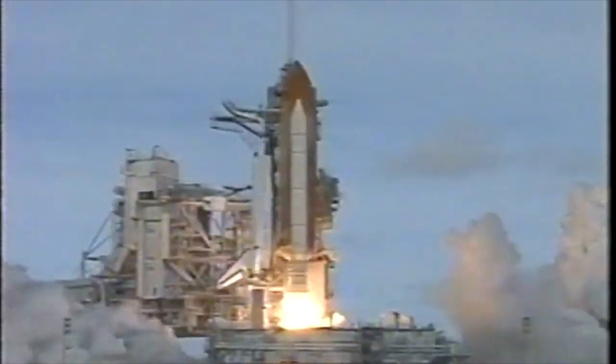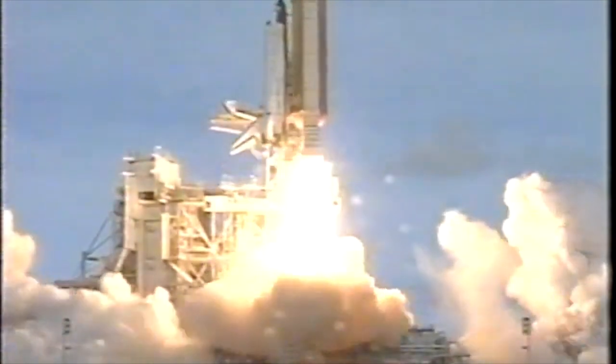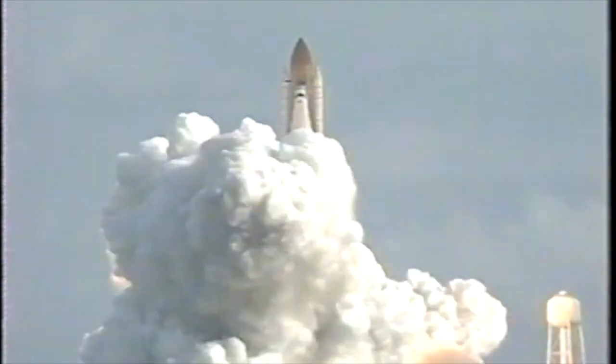Four, three, two, one. We have booster ignition and liftoff of the Space Shuttle Atlantis, opening the door to a permanent human presence in space.